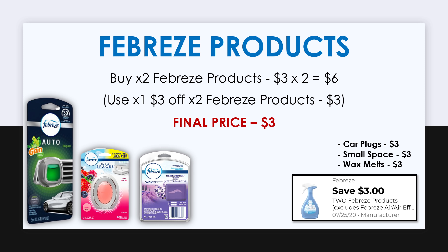For this second deal, first pick up two Febreze products priced at $3 each. You can get the Febreze car plugs, the Febreze small spaces, or the Febreze wax melts — these are the three items currently attaching to the digital coupon. By picking up two and using the $3 off digital coupon, both items together will be just $3.